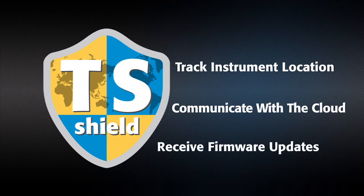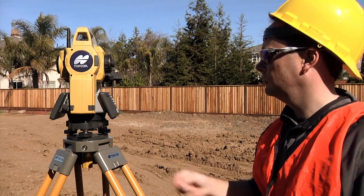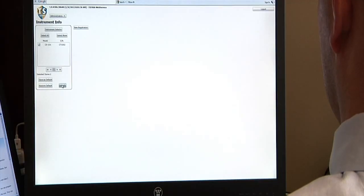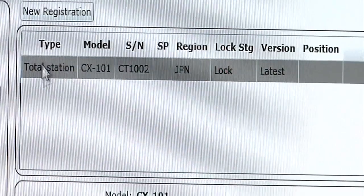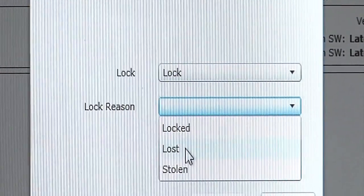If firmware updates become available, you'll be prompted to perform an online update so your instrument is always performing at its best. And if your OS is ever lost or stolen, you can send a coded signal to the instrument and disable it anywhere in the world.